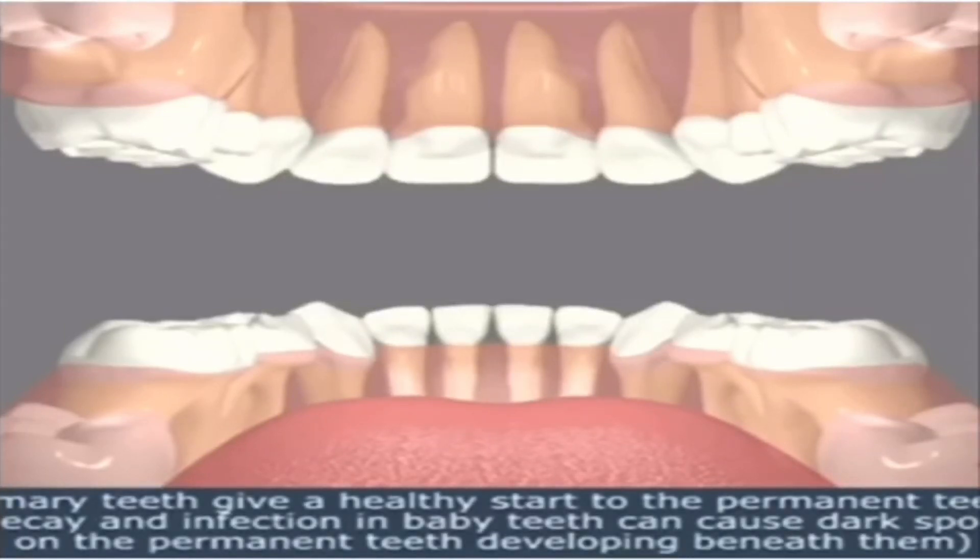Primary teeth give a healthy start to permanent teeth. Decay and infection in baby teeth can cause dark spots on the permanent teeth developing beneath them.